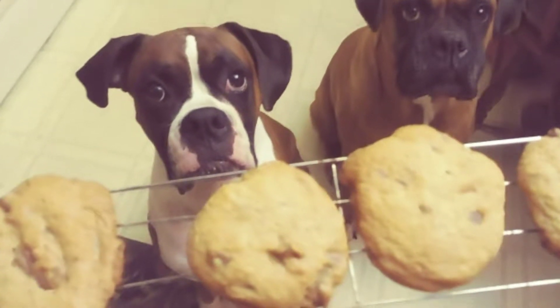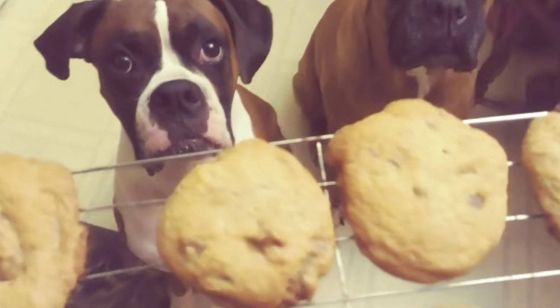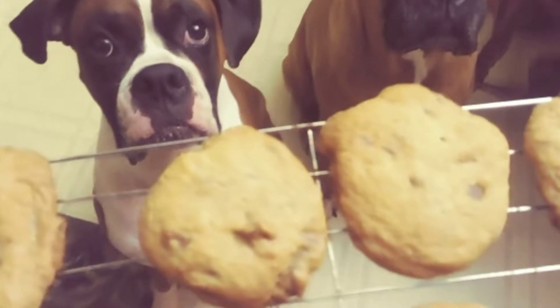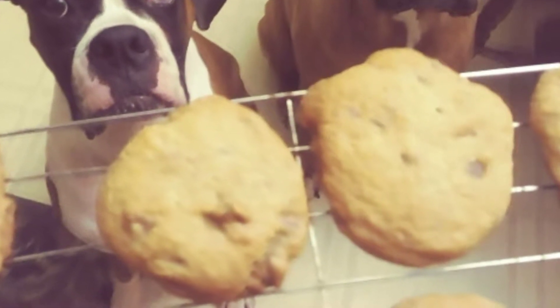Good morning everyone! Thanks for watching Boxers Vlog Us. This is where I share my almost daily life, and today I want to share a recipe. It's really easy and fast and delicious.